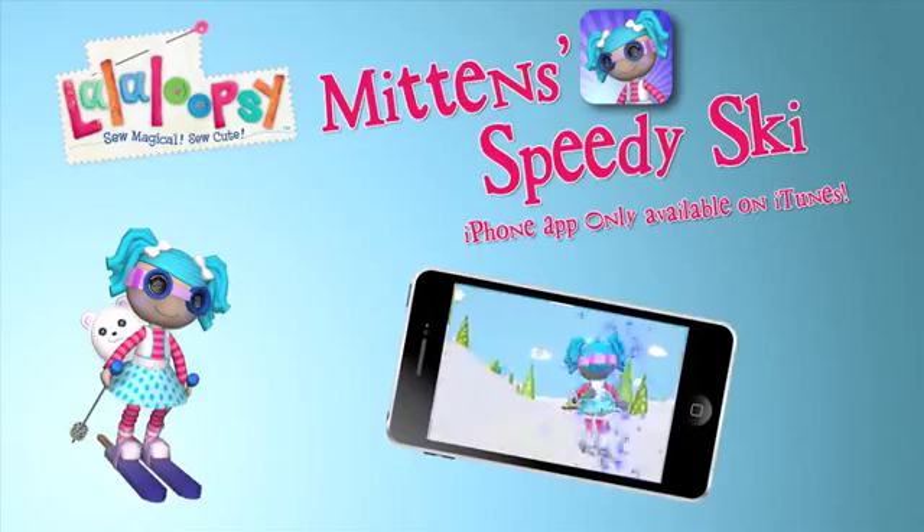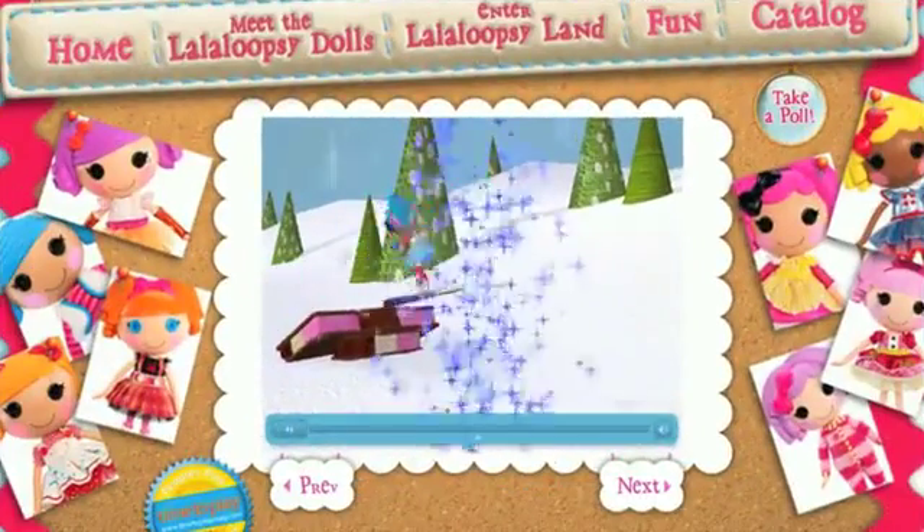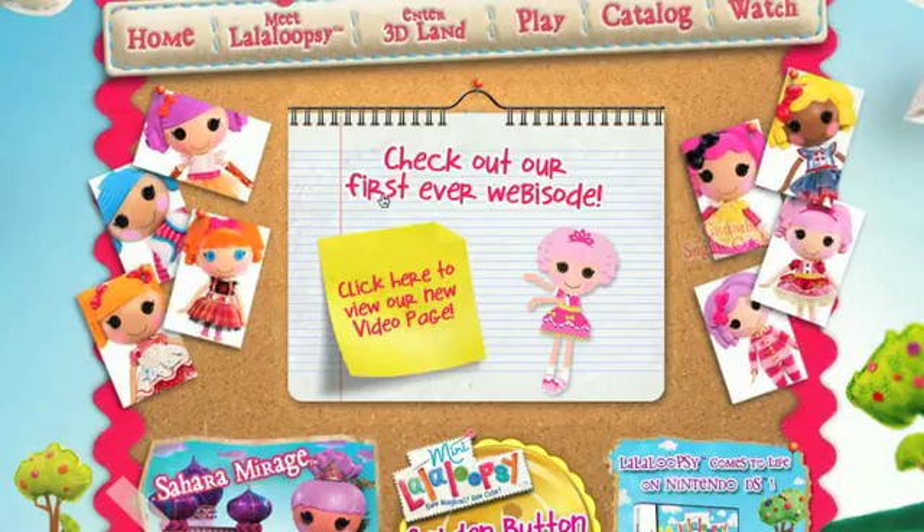And now you can get a cool La La Loopsie app at iTunes. Check out LaLaLoopsie.com for new webisodes and fun games!